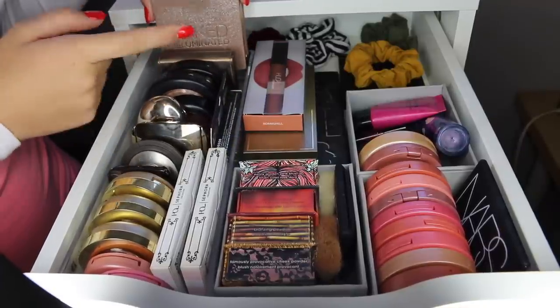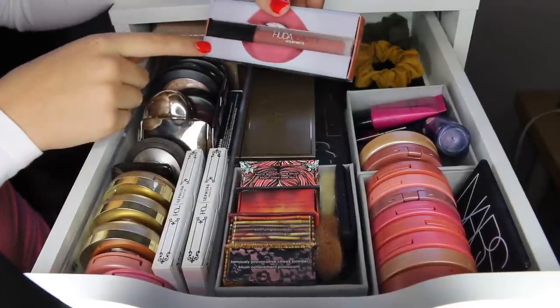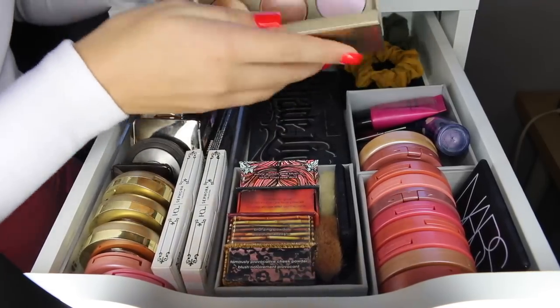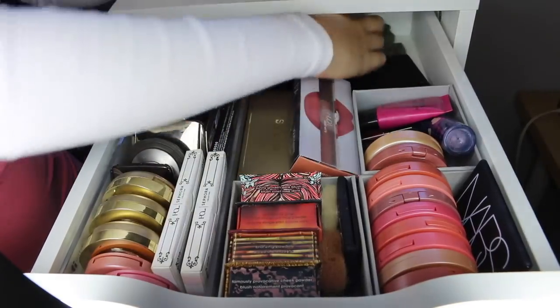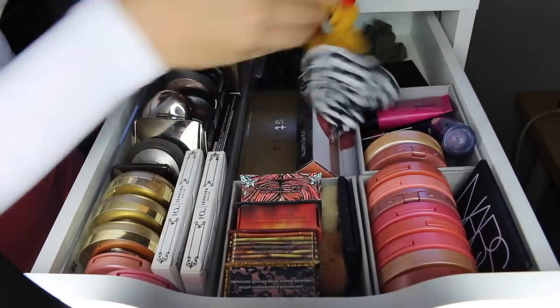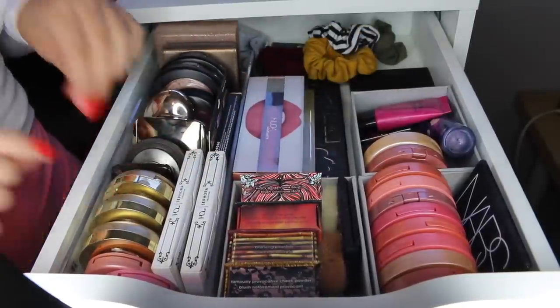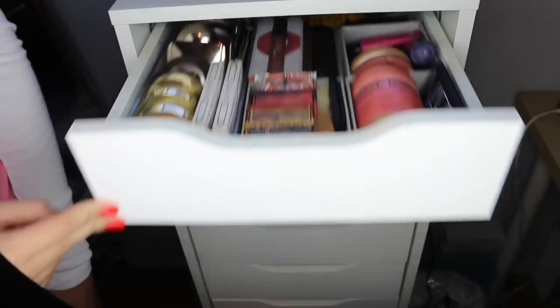In the middle I have palettes, and I also have this Huda Beauty liquid lipstick. I have the Stila Starlight, Starbrite, and the Kat Von D Shade Light palette, and an E.L.F. In the back I have a bunch of scrunchies — they're so cute, I use them all the time whenever I need to tie my hair back. All of these little bins are from Target or Ikea. Okay, so that is it for that drawer.